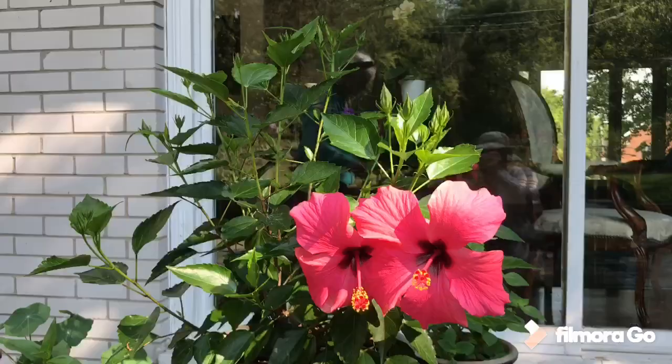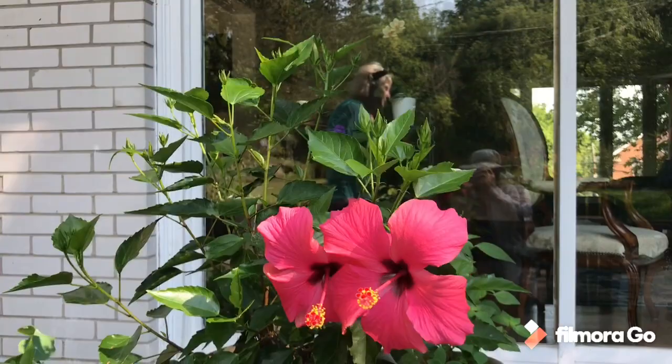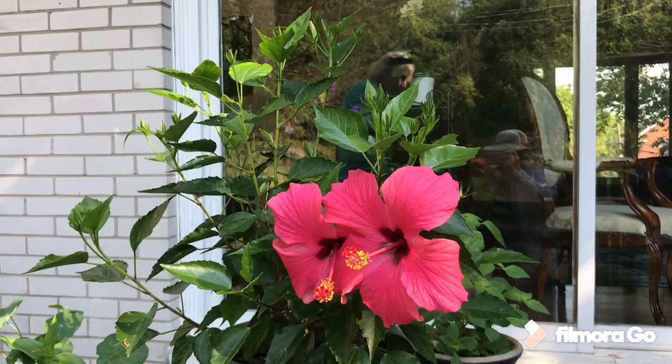I bring the houseplants out during the summer, and this particular hibiscus is really enjoying itself. It was an offshoot from a 35-year-old plant from a friend, so like a lot of things in the garden, they have a history — you remember people through the plants you got from them. She's really doing beautifully.